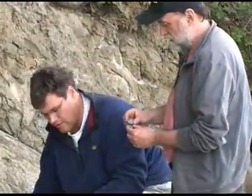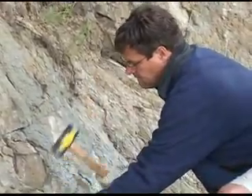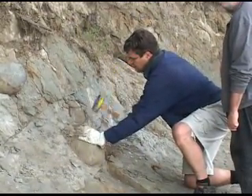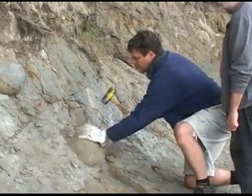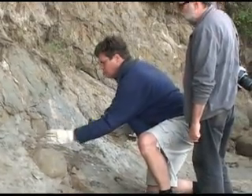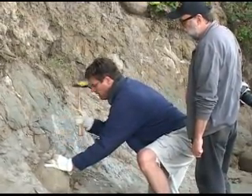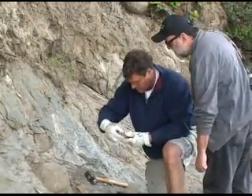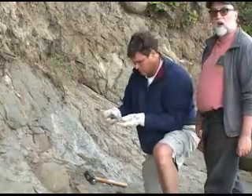Let's try this bigger one. Safety glasses, gloves, and a sure hand — don't want to smash your thumb or somebody else's thumb. And there's a fossil crab. There's a crab? Yeah, it's a fossil crab. We got a crab.